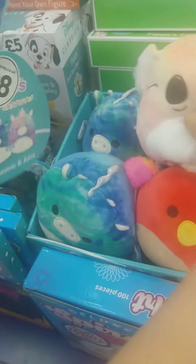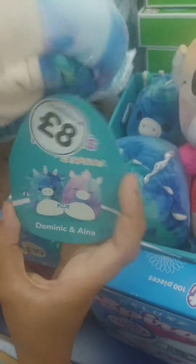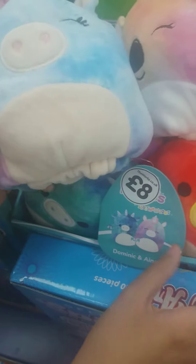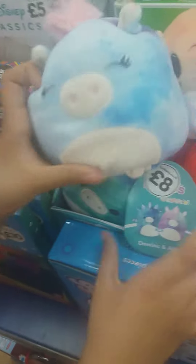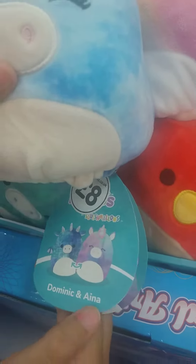And then we have this one, which I feel is my least favorite, but it's still kind of cool. There's a dragon and a unicorn — unicorns are quite hated but I don't really mind them. Their names are Dominic and Aina, something like that. It's a tie-dye galaxy design, and the dragon is cool because it's sparkly.